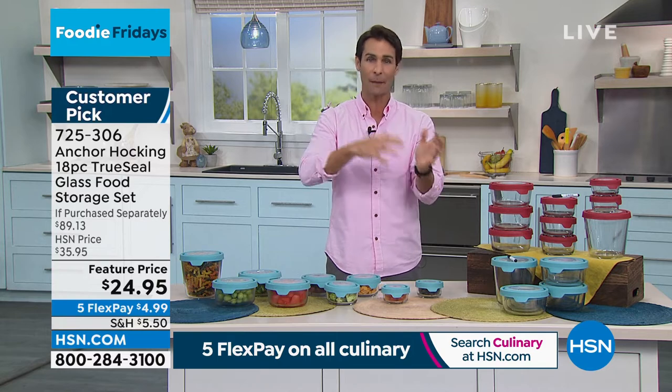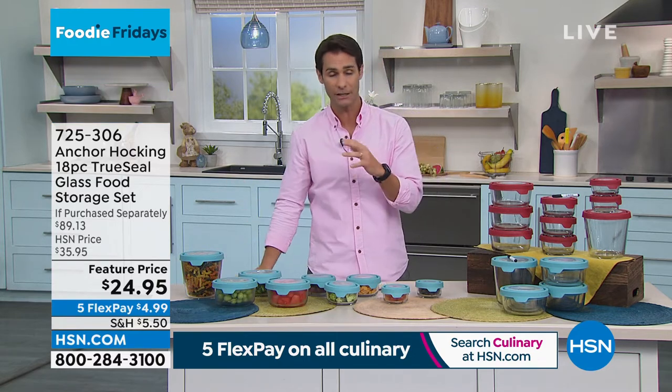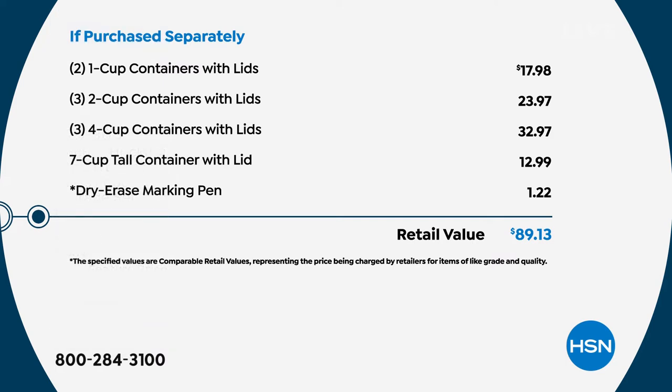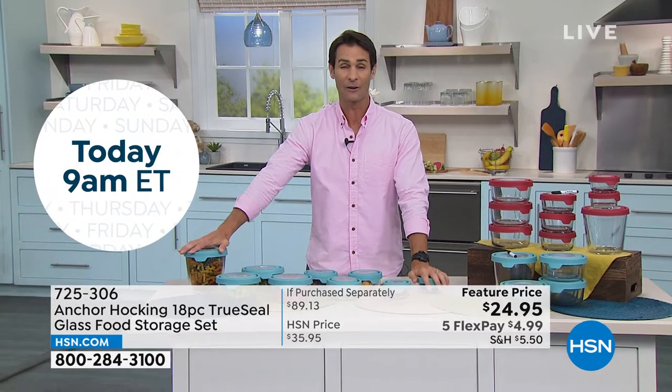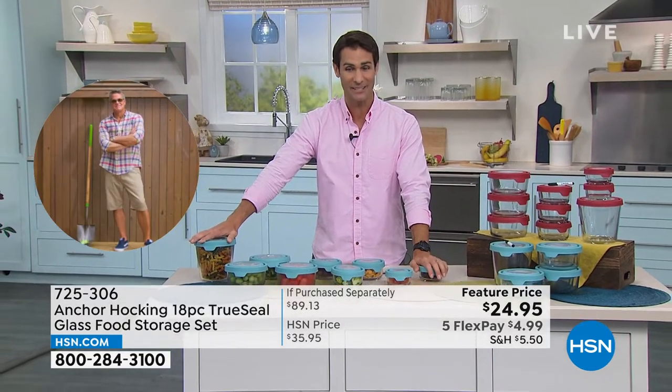If you're going to go out and buy all these pieces individually — which a lot of times that's what we do, we kind of buy a piece as we need it — let me show you the retail value. Two of the one-cup, that's about $18. Three of the two-cup, about $24. Three of the four-cup, that's another $33. And then that seven-cup tall container, $13. That comes down to $89. You'll get that in the complete set — everything I just said — for less than $25 today.